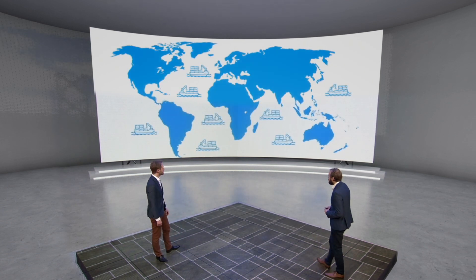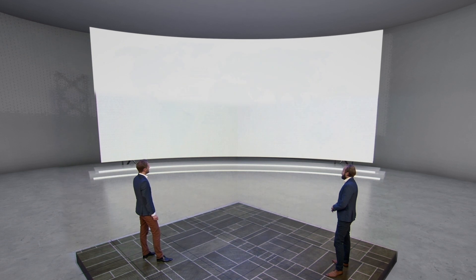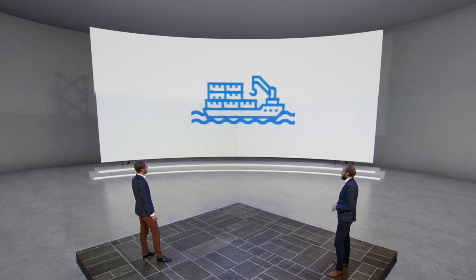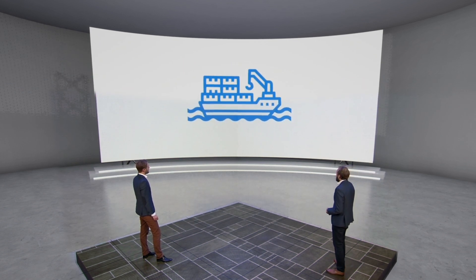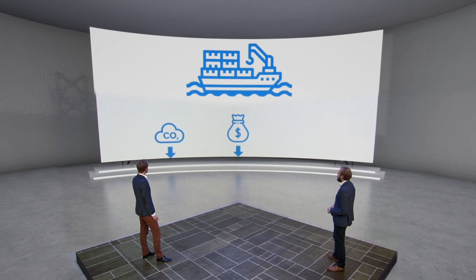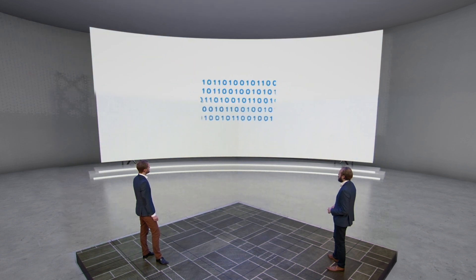At any given moment, 78,000 merchant vessels are operational around the world, shipping cargo. Even the smallest efficiency gains in routes, maintenance planning, and goods management can have a massive impact, reducing CO2, operational costs, and delivery times.